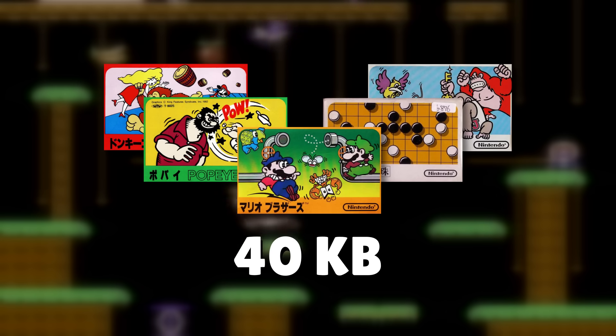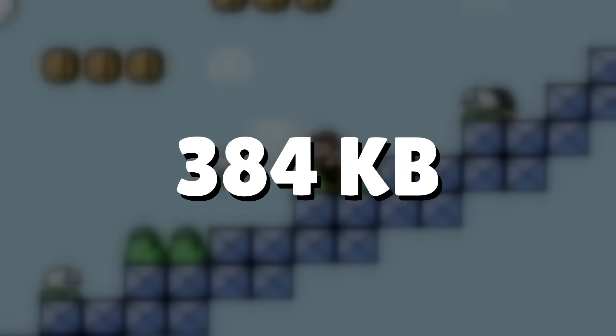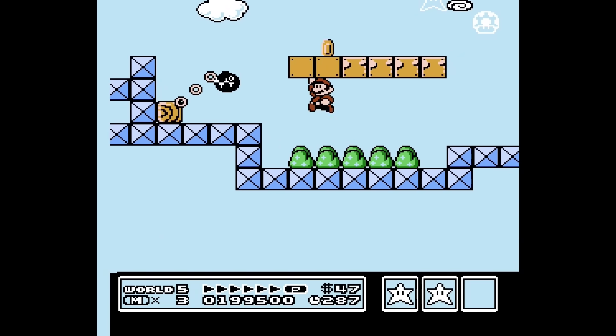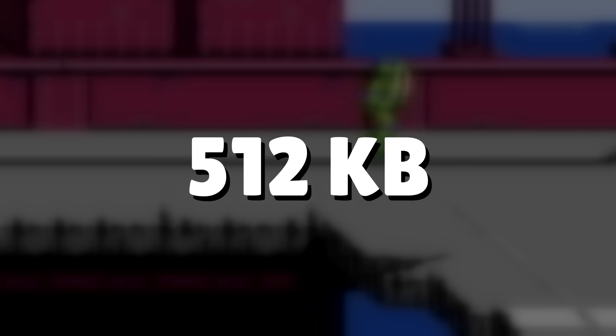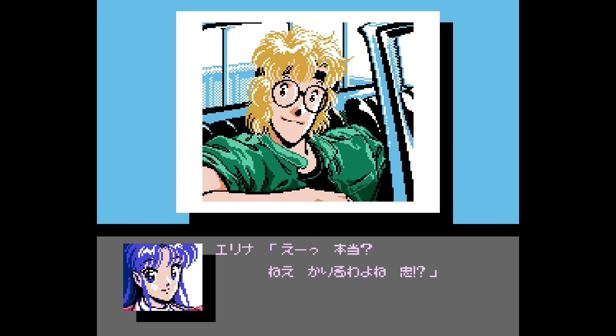The Famicom started off with only 40 kilobytes of ROM space to work with, but with new technology, games could squeeze out 384 kilobytes, which gave us excellent titles like Super Mario Bros. 3. We even have 512 kilobyte games like Ninja Turtles 3. Unfortunately for one title, the large size would end up being its biggest downfall.